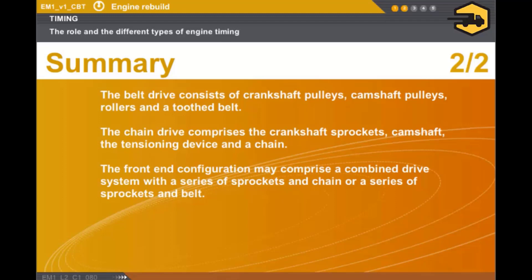The belt drive system consists of crankshaft pulleys, camshaft pulleys, rollers, and a toothed belt. The chain drive system comprises the crankshaft sprockets, camshaft, the tensioning device, and a chain. The front-end configuration may comprise a combined drive system, with a series of sprockets and chain, or a series of sprockets and belt.